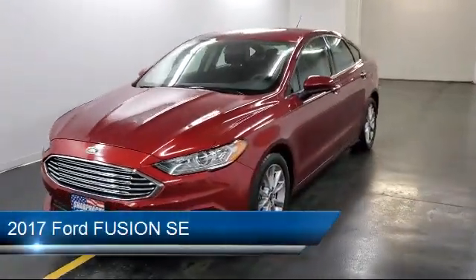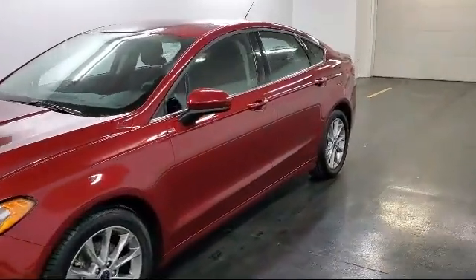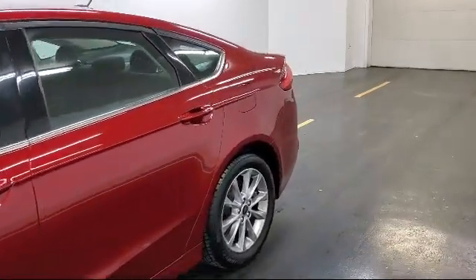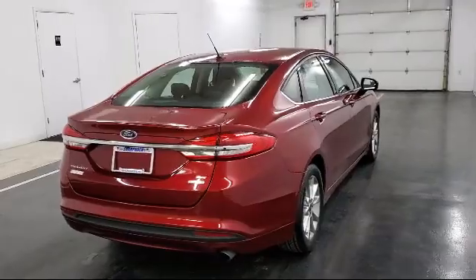It comes equipped with a 6-speed automatic transmission, 2 LCD monitors in the front, steering wheel controls with radio data system, remote keyless entry with integrated key transmitter, hill hold control and electronic parking brake, and tire-specific low tire pressure warning with power door locks with auto lock feature.